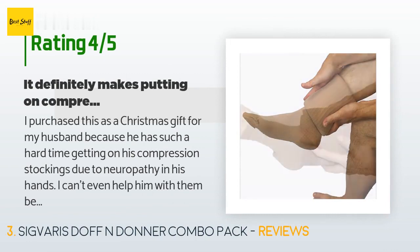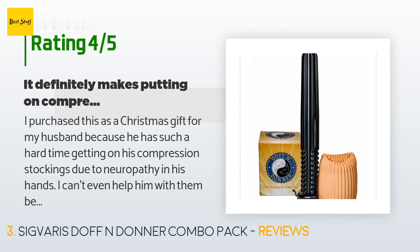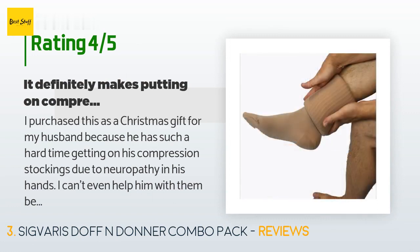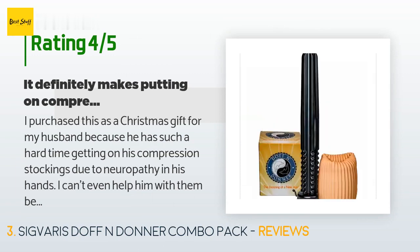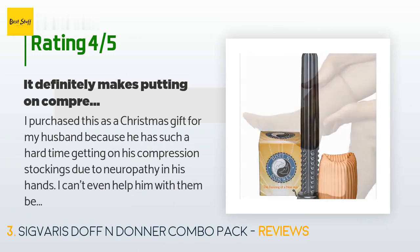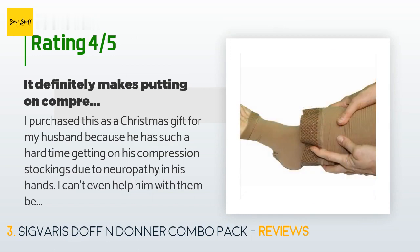A customer said: I purchased this as a Christmas gift for my husband because he has such a hard time getting on his compression stockings due to neuropathy in his hands. I can't even help him with them because they're so tight. The demonstration video on YouTube was easy enough to find, but it takes practice to remember all the steps. After watching the video a couple of times, my husband tried it but was unable to get the stockings on as easily as demonstrated — the knee highs just won't go all the way up. He's not giving up though.